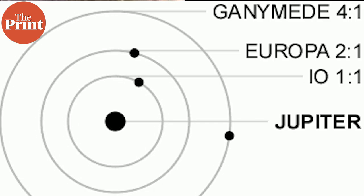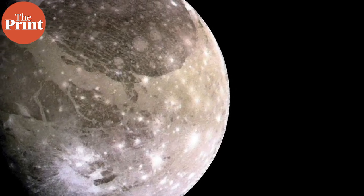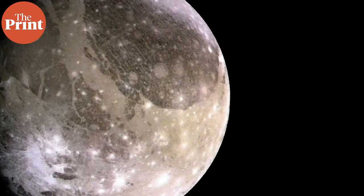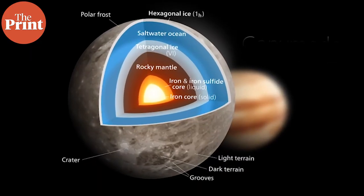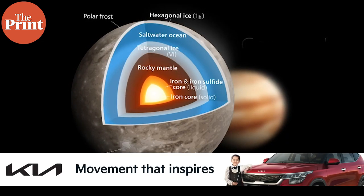Ganymede is the largest and most massive moon in the solar system. It is made of rocky material and water ices, and there is also a large subsurface liquid water ocean. Whenever there is a subsurface ocean of liquid water we get very excited, and we think such a body could potentially be habitable. Water ice is in fact everywhere on Ganymede's surface.